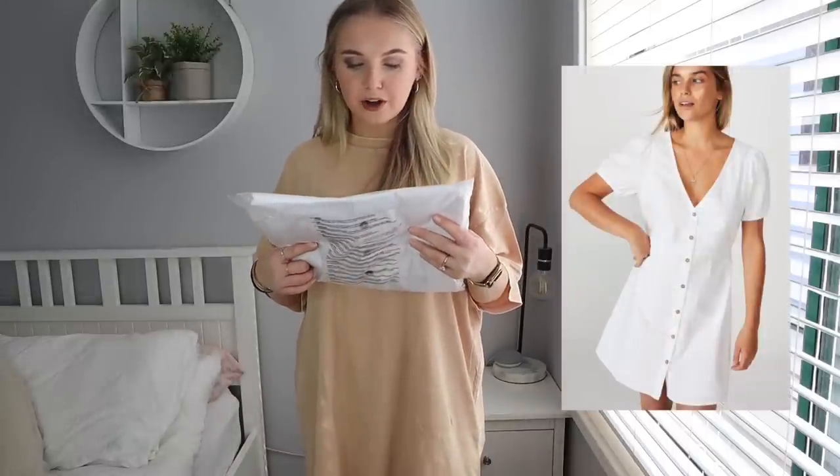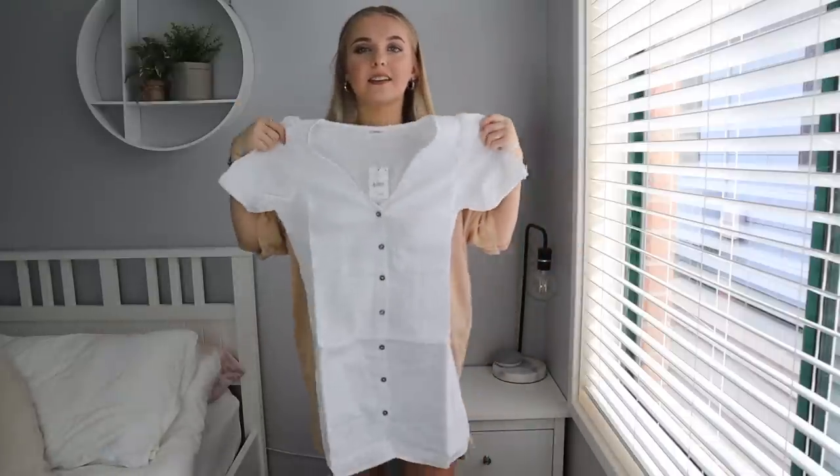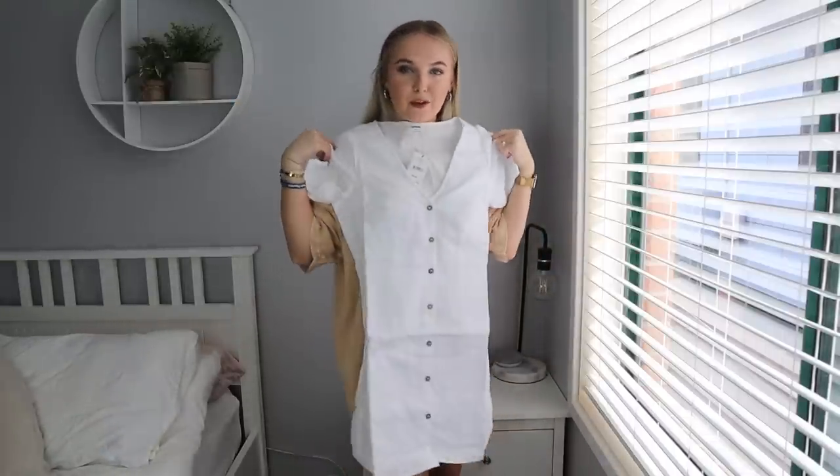Next up is the Woven Brioni Button Front Mini Dress in a size small in white. So this is the dress — it looks quite cute and I'm so excited. I've got it on now and it's cute but it'll probably look better once it's ironed. I'm getting schoolgirl vibes right now. I don't know if I absolutely love this one — I'm very on the fence. I like it but I just don't know if I love it at this point.